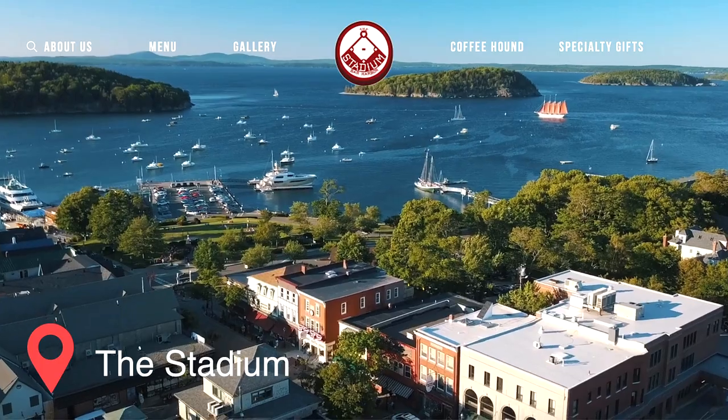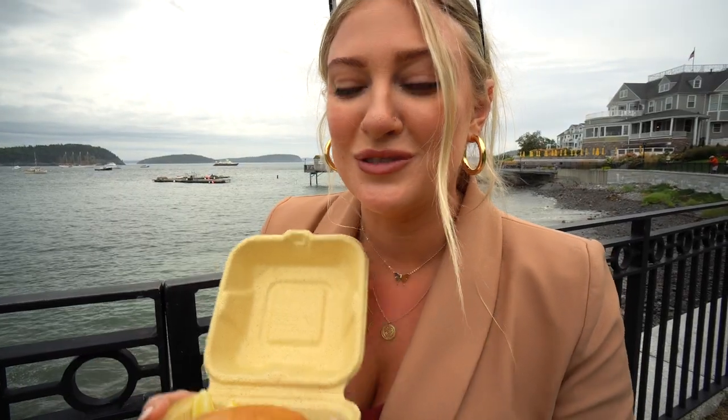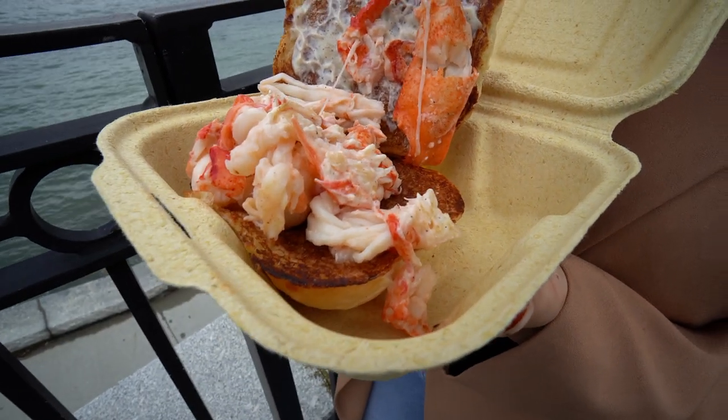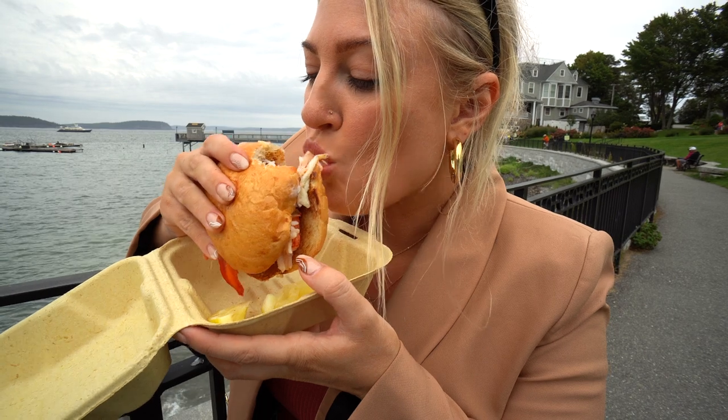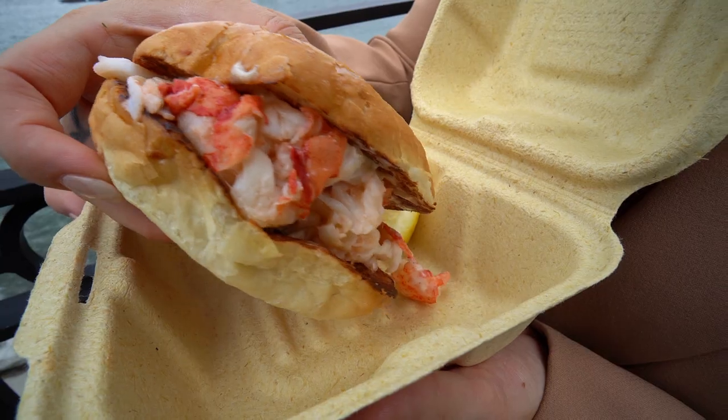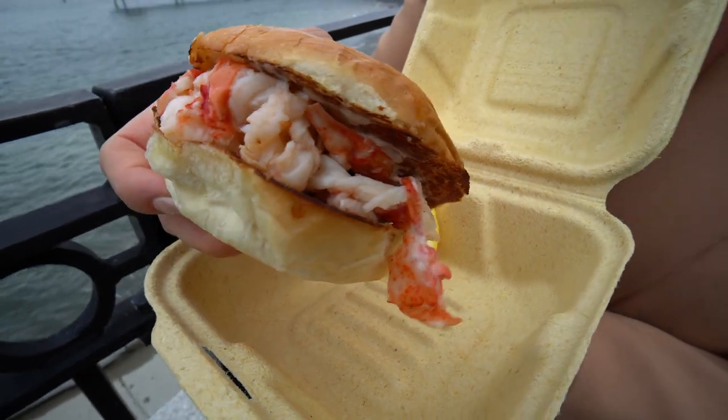You can't get much more Maine than this — a lobster roll right by the harbor with beautiful views and delicious food. That is so good. I can absolutely see why Maine is the place to come for lobster because I have never tasted lobster more fresh and not as fishy. The cold lobster roll gives you a nice refreshing vibe with a little bit of lemon on top. And this bun is a homemade potato roll — so good, so fresh.